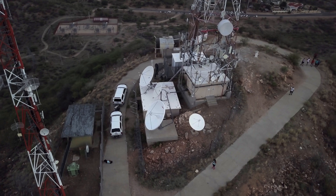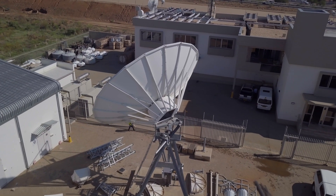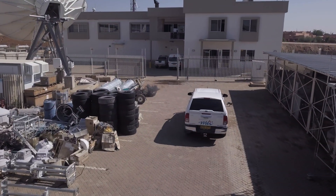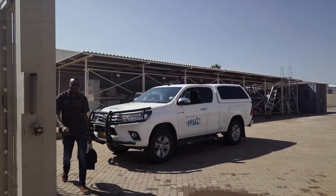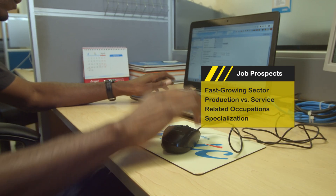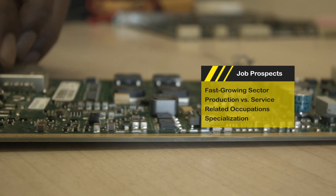Job opportunities for electronics technicians are increasing because many industries use electronic products and systems. The demand for jobs in the electronics, engineering and service fields is the result of a recent proliferation of both consumer and industrial electronics products.